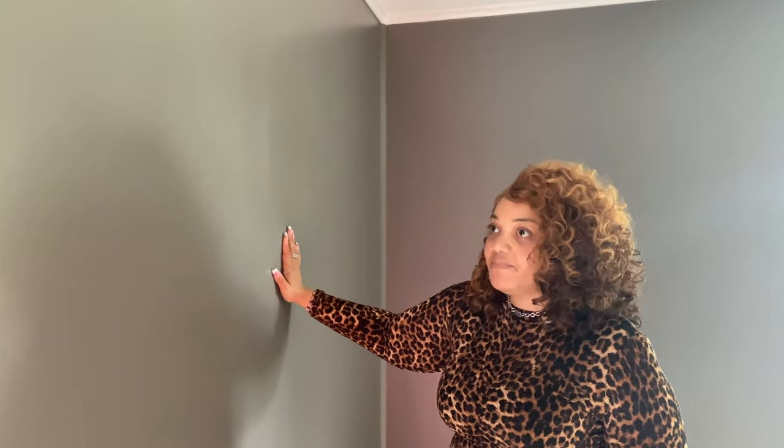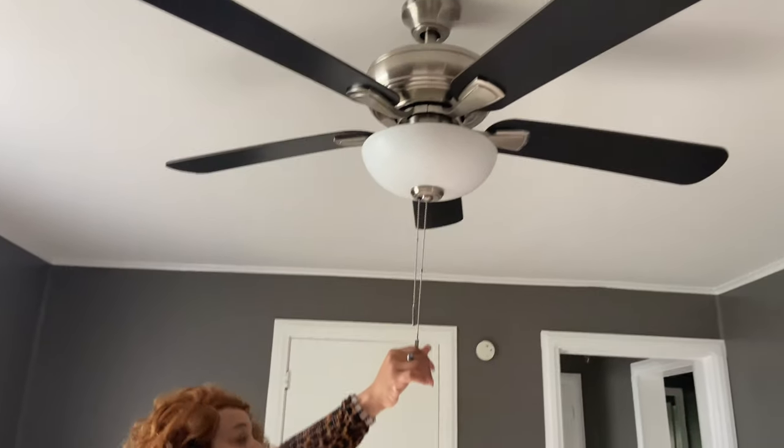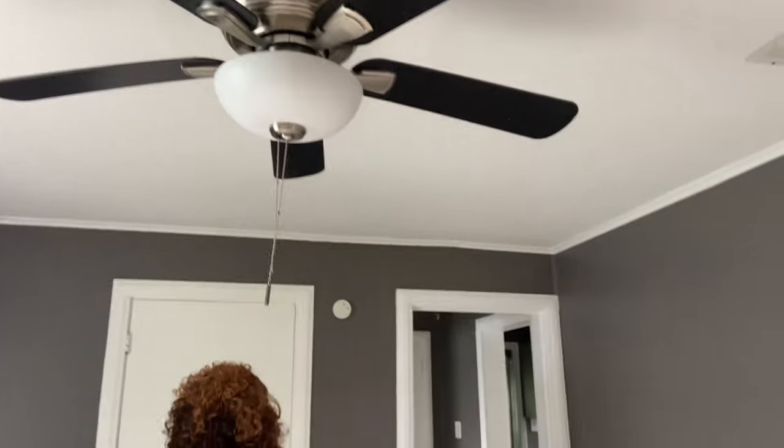Using mud on the walls saved us a ton of money in renovation costs and didn't deplete our budget. We went with a gauntlet gray paint with a light trim. We put in a few ceiling fans throughout. This closet area I think would function just like a living room space.